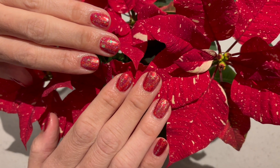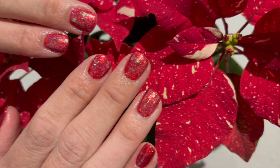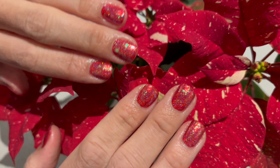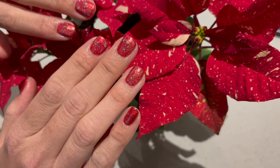This was how Kathy's poinsettia nails turned out. They look so nice. What do you think, Kathy? They're amazing. So festive, so holiday, so clutch.